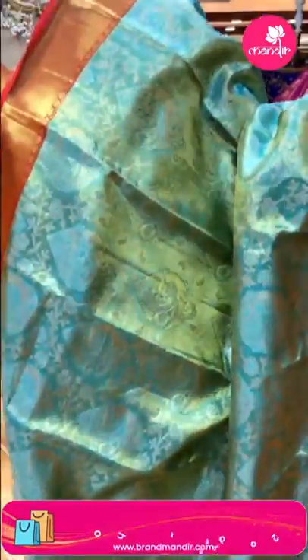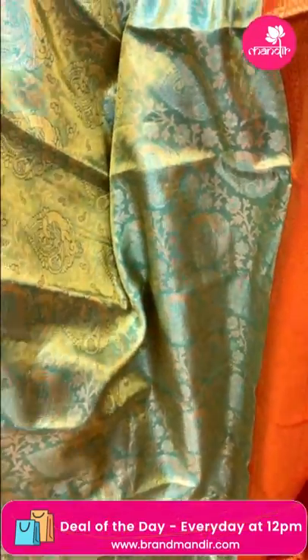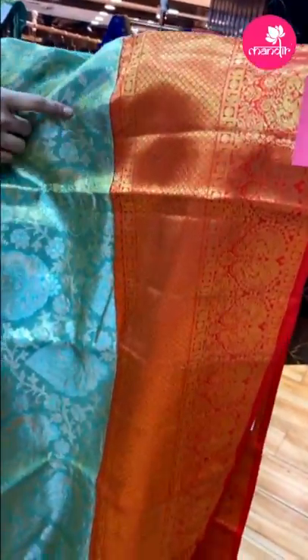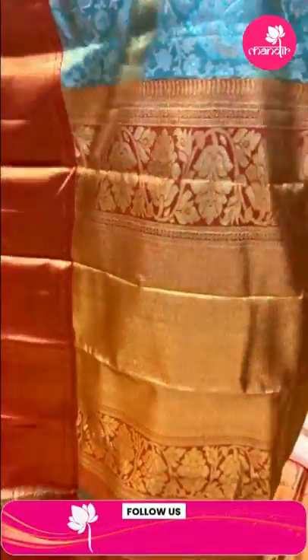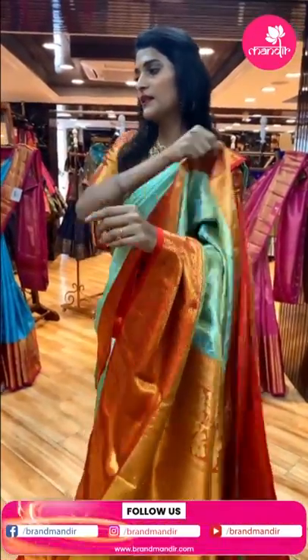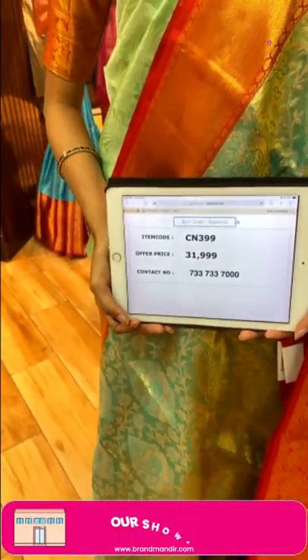Wow, this is also a lovely color combination — sea green and red. The body has florals and leaves in a beautiful pattern with gold dual shade. The border has diamonds and florals. The pallu has brocade work. There's a contrasting blouse. Item code is CN399 and the offer price is Rs. 31,999.